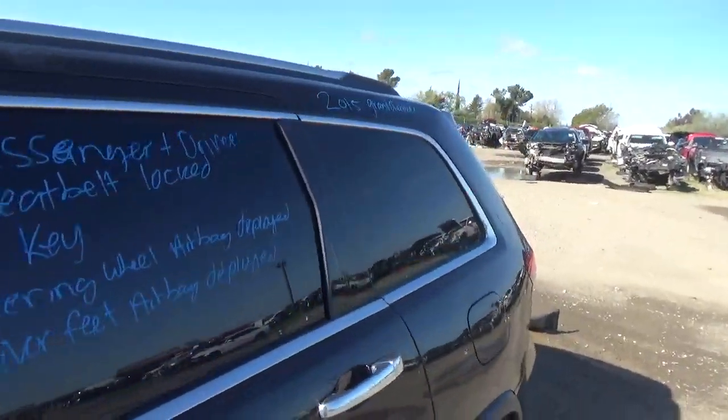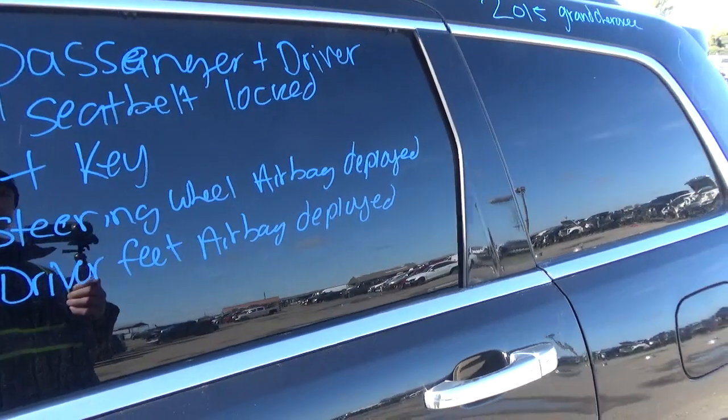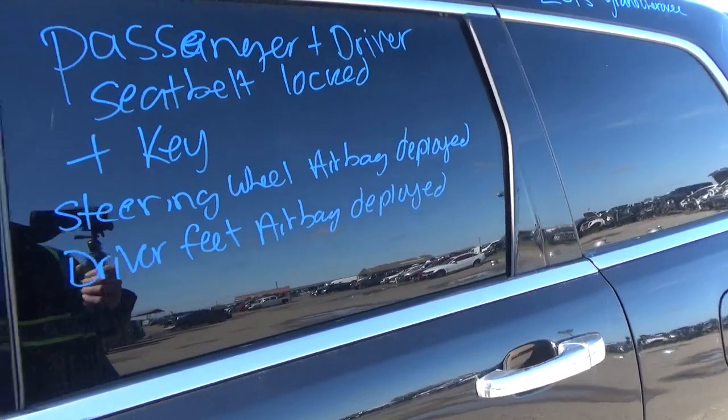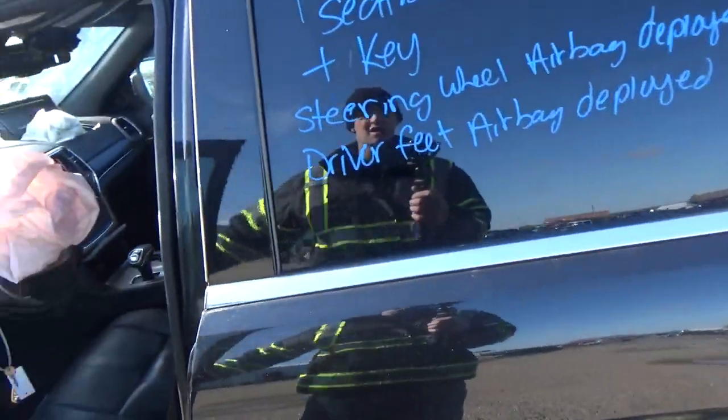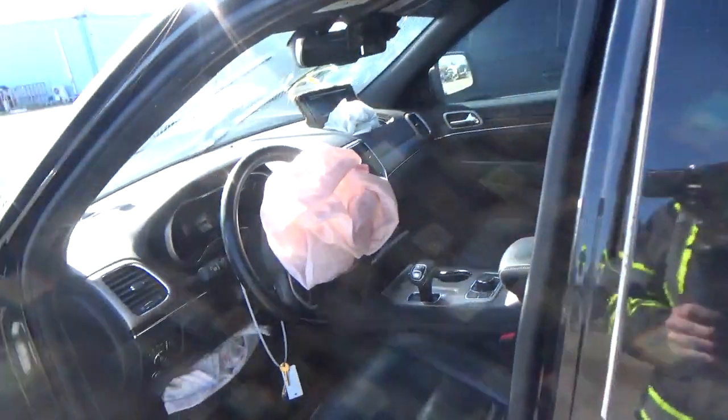The passenger and the driver's seat belts are locked. It has a key. The steering wheel airbags deployed and the driver foot airbags deployed. And the passenger dash airbags deployed.